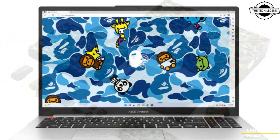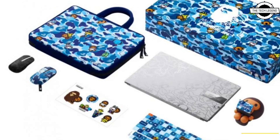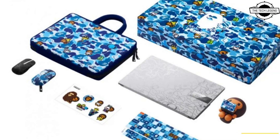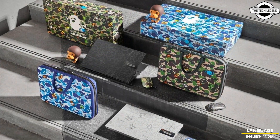This collaboration showcases the iconic streetwear brand's landmark design style enhanced directly into the high-performance laptop's metallic lid, palm wrist, and touchpad.